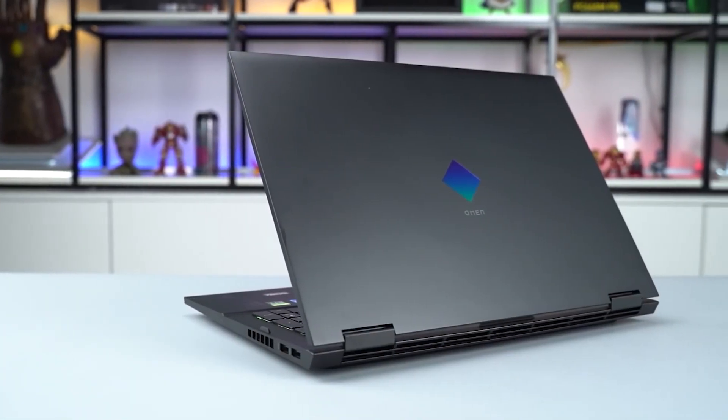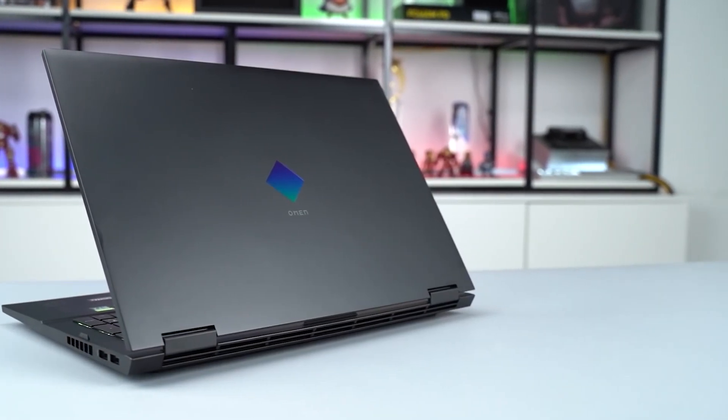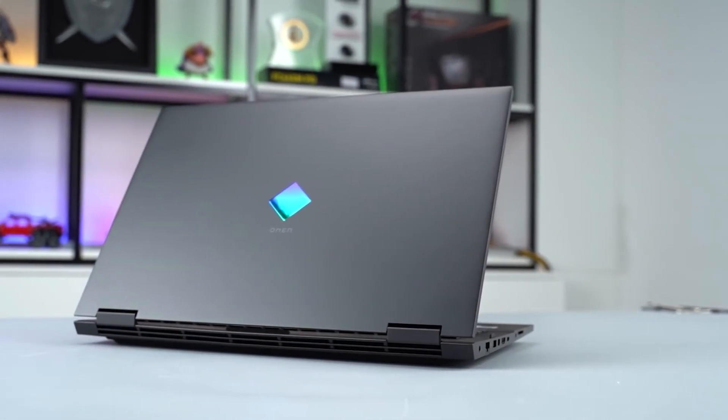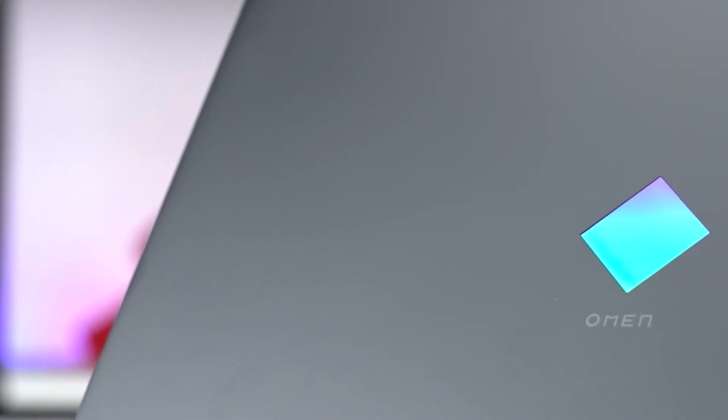Last year's Omen was not that great. Even though it had high-end specs, the overheating issue removed it from the list of recommended laptops to go with. But this year's model has improved greatly with overheating, even after having such awesome specs.